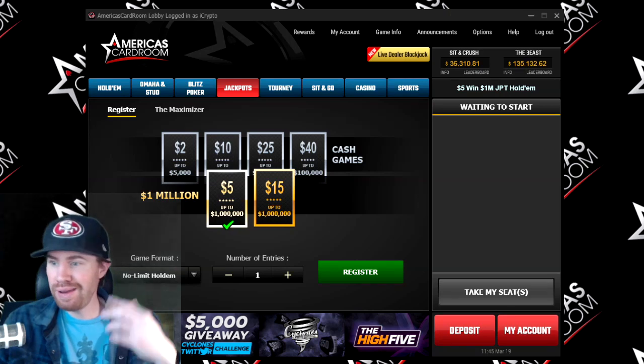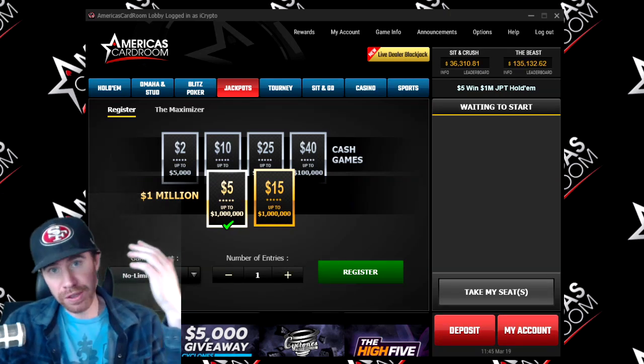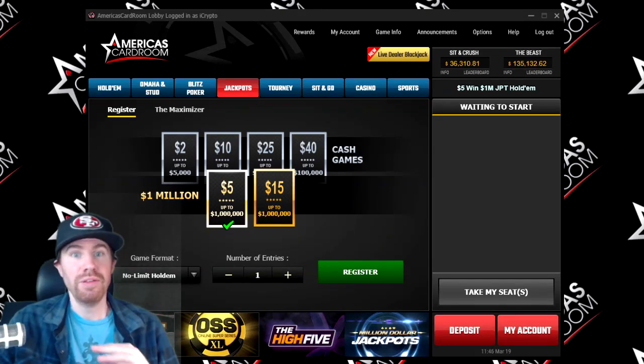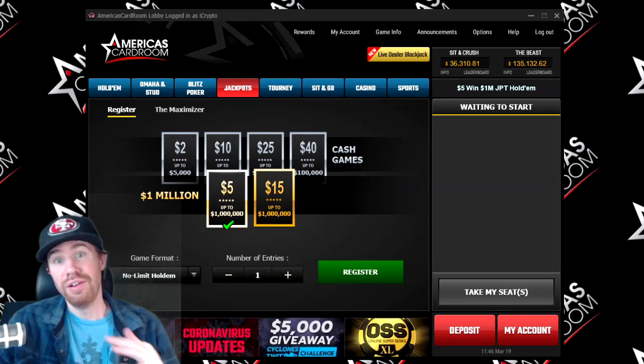Just take a quick overview right here. I already got America's Card Room up right here. And just by the way, if you do want to sign up for America's Card Room, make sure you use the bonus code RUNGOOD. The bonus code RUNGOOD will give you a 200% deposit bonus, no questions asked.